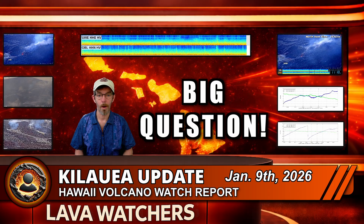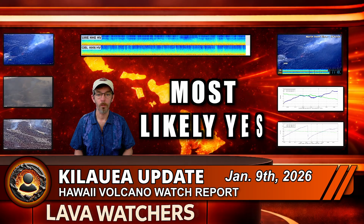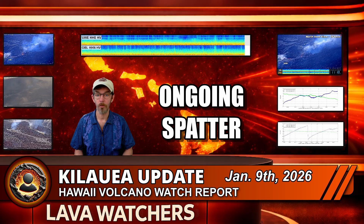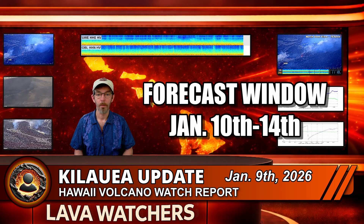So, back to the big question — is this the start of Episode 40? The best answer today is that it looks like the early stage of precursor activity has begun. Those south vent overflows combined with ongoing spatter and tremor strongly suggest magma is high in the vents and testing the surface. HVO forecast models currently keep the most likely window for the onset of Episode 40 fountaining between January 10th and 14th, and the new overflow activity fits that window very well.